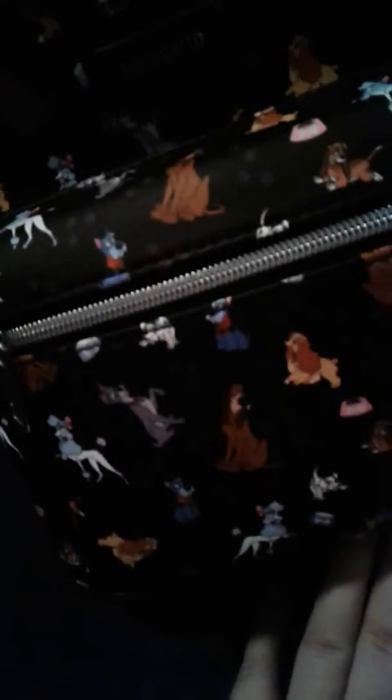This is the cute little Lady and the Tramp backpack. I can't say I'm not happy about it — it is cute — but it's not what I really wanted. For free though, I'm not going to complain. This is what it looks like, and these are the straps. This was originally a $49, almost $50 bag, which I got for free because they messed up.